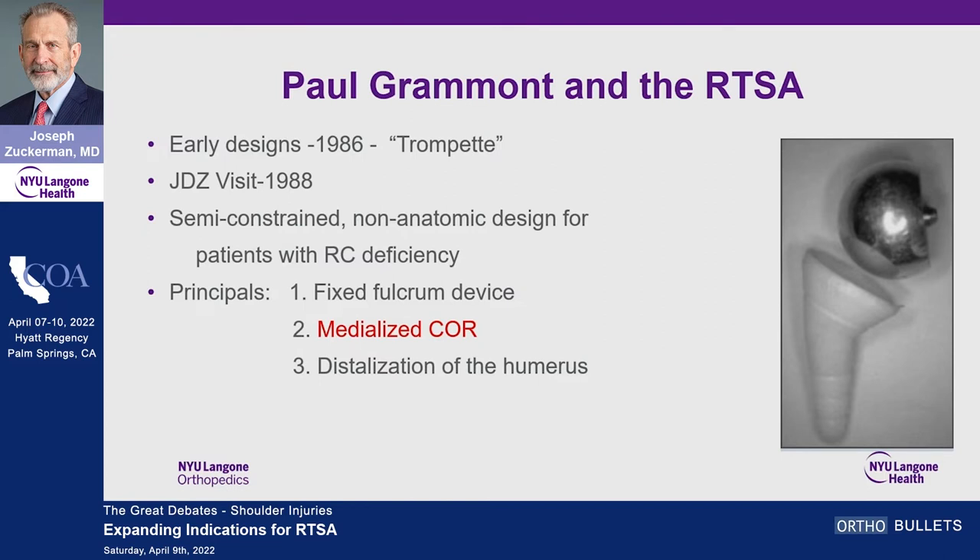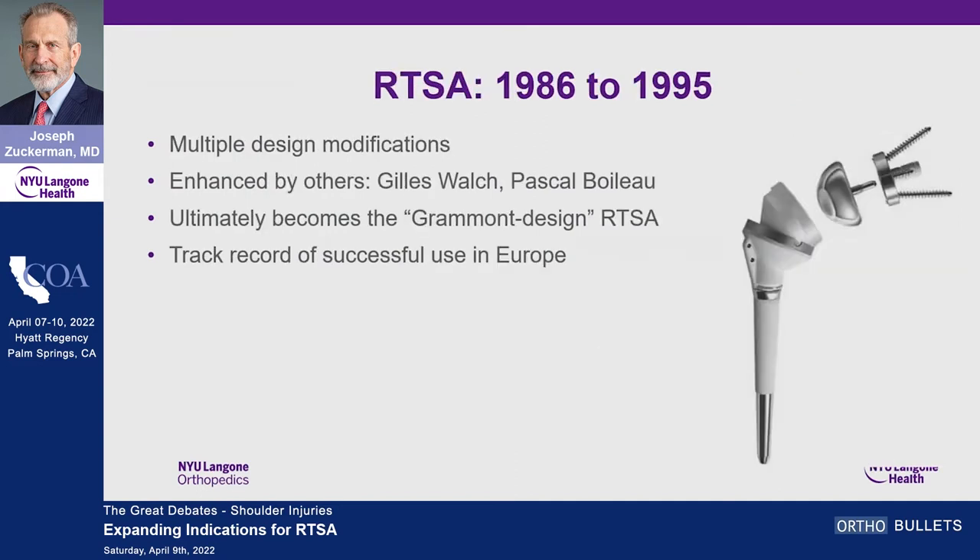Grammont came up with a semi-constrained, non-anatomic design for patients with rotator cuff deficiency. Even though it was a fixed fulcrum device, he medialized the center of rotation and distalized the humerus, which gave it the biomechanical orientation to allow the remaining muscles — the deltoid — to function as the motor of the shoulder. The device went through many modifications, and thanks to people like Walch and Wallow, they helped develop the Grammont design reverse shoulder replacement.